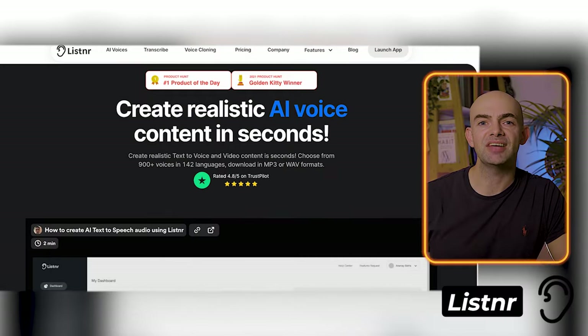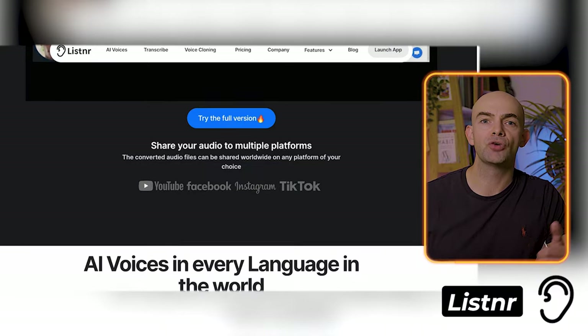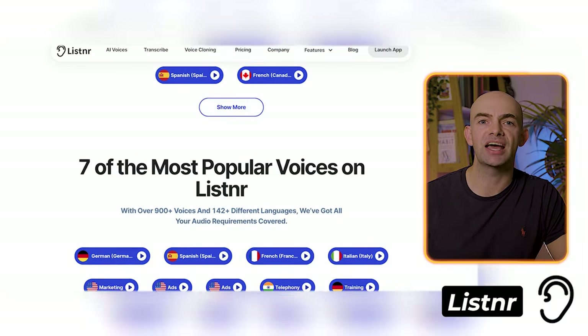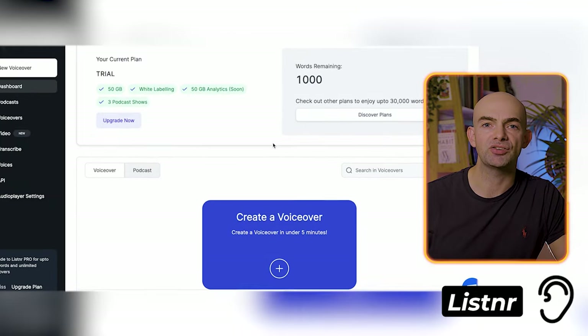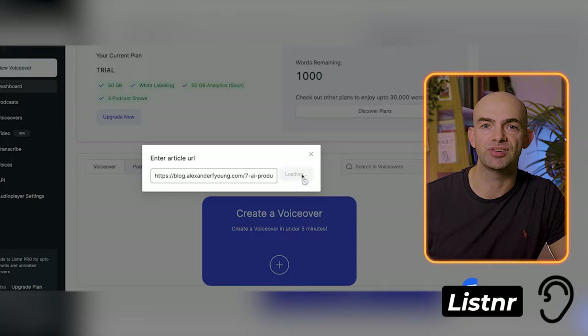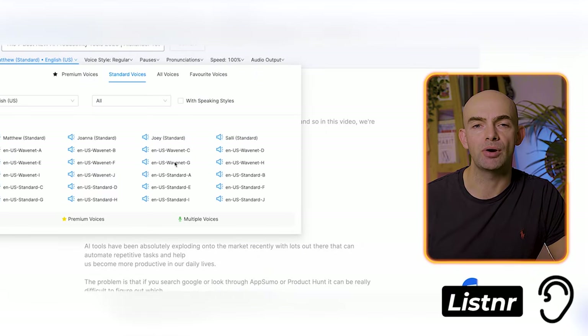The next tool on the list is Listener, which can convert text-to-speech in various formats, like genre selection, accent selection, pauses, and more. It also enables you to get your own customizable audio player embed, which you can use to embed into your blog as an audio version. One of the greatest aspects of Listener is that it's highly personalized to each individual listener and their preferences. It's a great tool for podcasting, as it can help you monetize content through advertising.